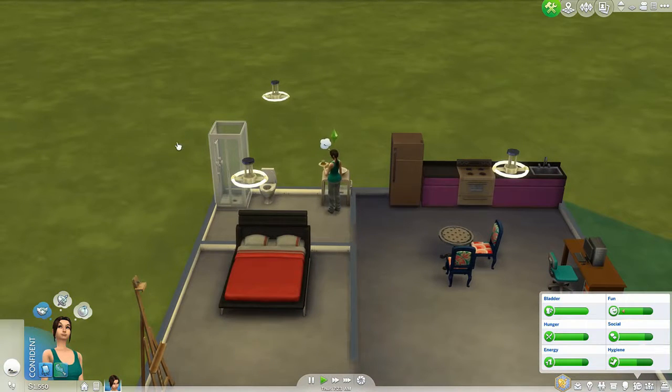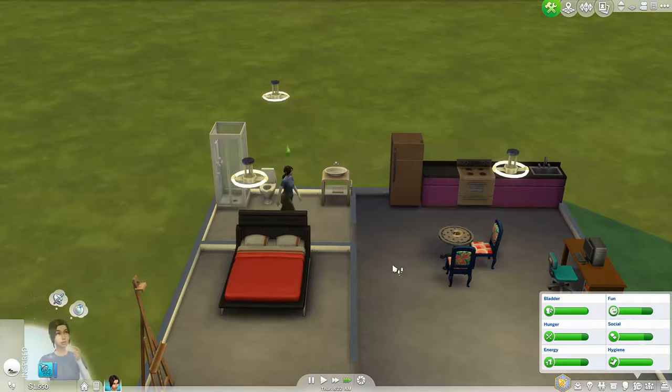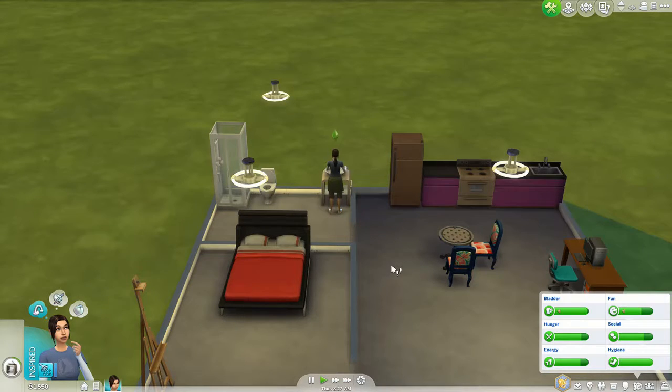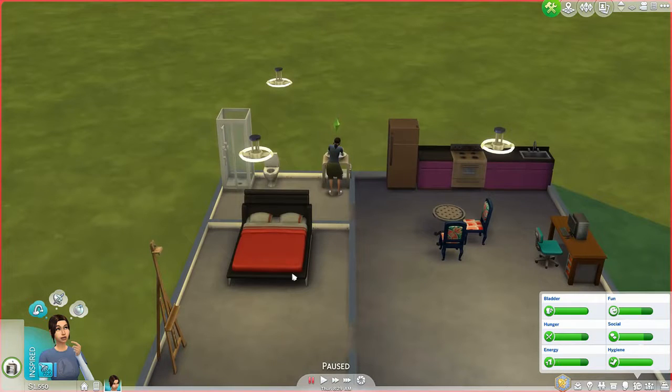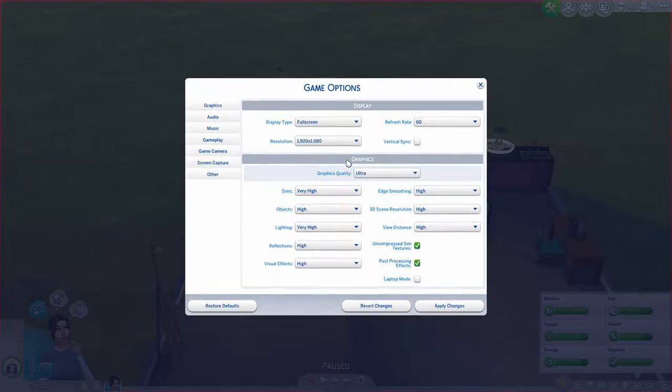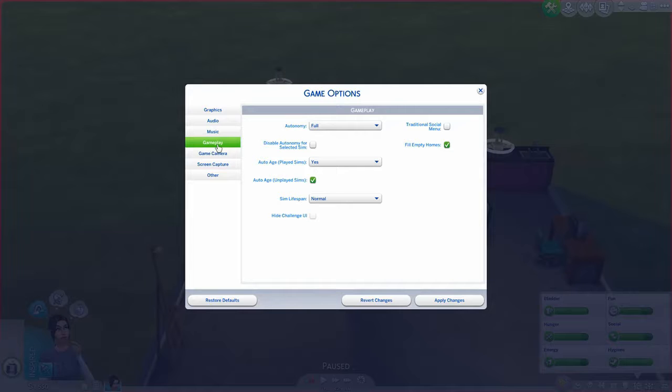Let's go ahead and take a thoughtful shower. We'll clean that up and move it over here. There we go. Game options... Gameplay... Nice.